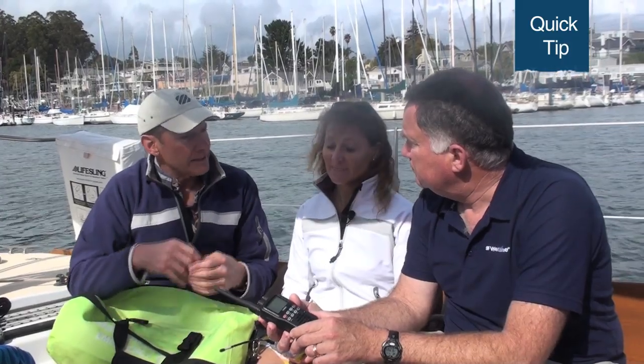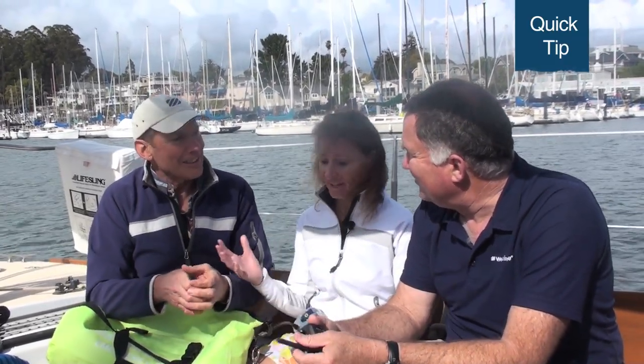Those are the only ones we buy. Right now we have ICOM and Standard, and they both have alkaline trays in them. What we do is leave the tray empty without any batteries in them at all, but the batteries are in a Ziploc bag separately in the abandoned ship bag. So there's no chance of the battery leaking, which they will tend to do. And you can bring as many batteries as you need — we buy them at Costco. We've got a whole lot of them because we use them in all different things.